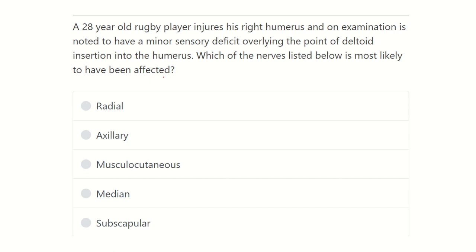After careful reading, we have to find the key points. Here we can see a minor sensory deficit located at the point of the deltoid insertion of the humerus. Our first job is to find out the deltoid insertion of the humerus, then find the nerve located at this point that supplies the skin overlying it. The options are: radial nerve, axillary nerve, musculocutaneous nerve, median nerve, and subscapular nerve.